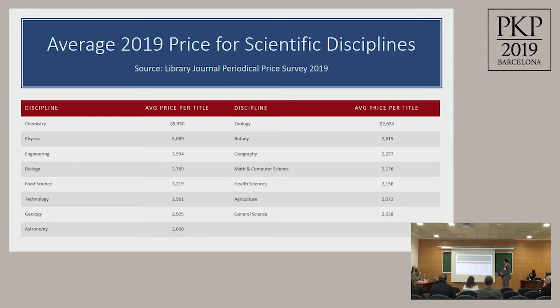This is from the Library Journal periodical price survey in 2019, showing the average costs of journals in various disciplines. In chemistry, the average cost is near six thousand US dollars; in general sciences, the average cost is two thousand. Importantly, the average is brought down by many journals charging nothing, while journals charging much more — those top-tier journals considered for promotion and tenure — are the well-known and heavily marketed ones.